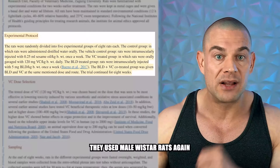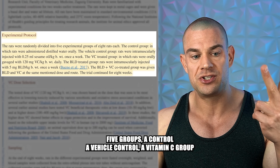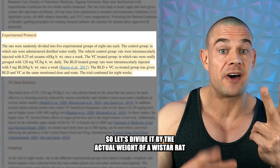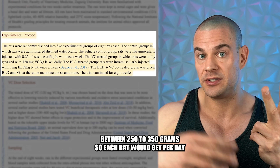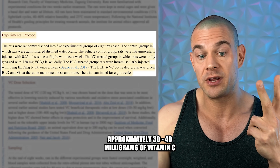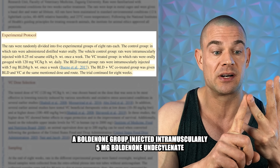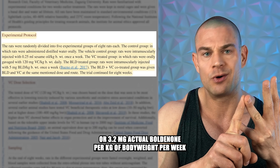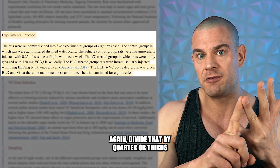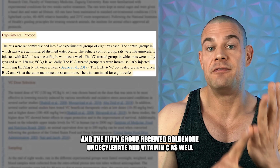They used male Wistar rats again, five groups: a control, a vehicle control, a vitamin C group receiving orally 120 milligrams per kilogram of body weight. Dividing by the actual weight of a Wistar rat — between 250 to 350 grams — each rat would get approximately 30 to 40 milligrams of vitamin C per day. A boldenone group was injected intramuscularly with 5 milligrams boldenone undecylenate, or 3.2 milligrams actual boldenone per kilogram of body weight per week. The fifth group received boldenone undecylenate and vitamin C as well.